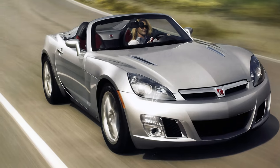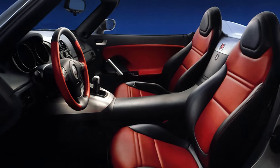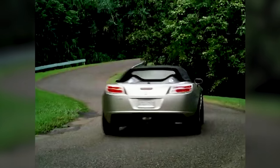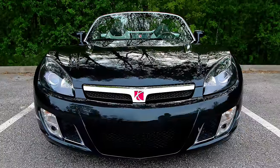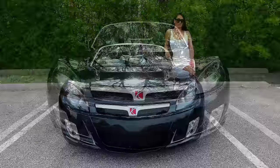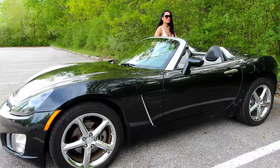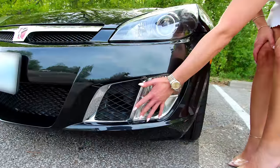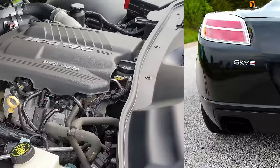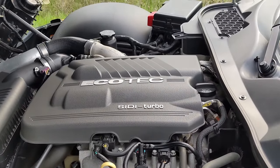The 2007 through 2010 Saturn Sky was the first roadster that Saturn built, and the last non-Corvette two-seat car that GM has ever produced since then. The Performance Option Redline version came with improved suspension, stabilization control, a unique front fascia, brake cooling vents, and dual exhaust to help its 2-liter 260-horsepower dual-scroll turbocharged engine aspirate better.